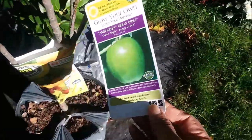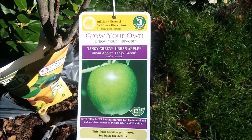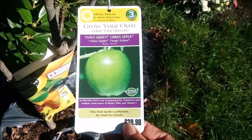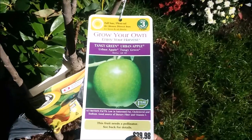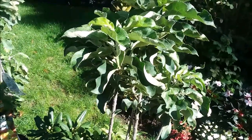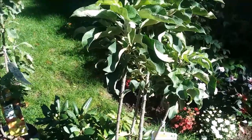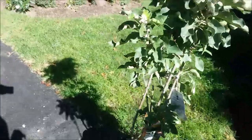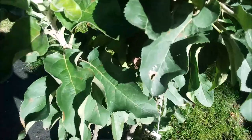I ended up buying this apple tree here — it's the Tangy Green Urban Apple. It is not a self-pollinator; it needs another apple tree or other apple trees to pollinate it. I had just purchased another apple tree that has Granny Smith and some other pollinators on it, so this tree is going to do very well.